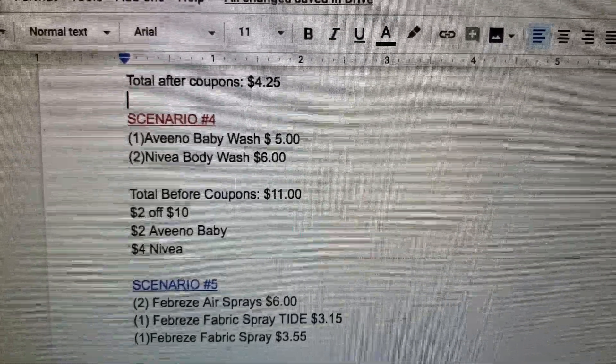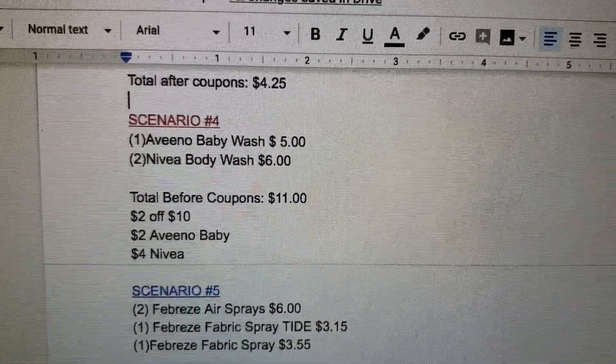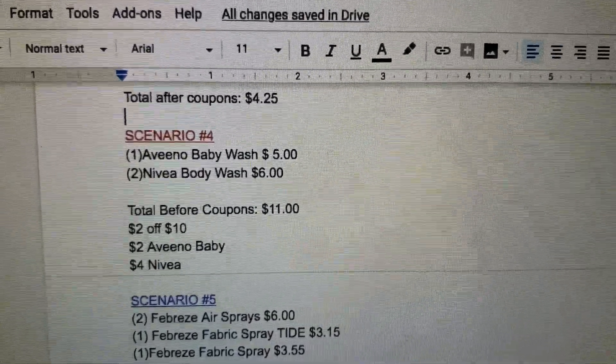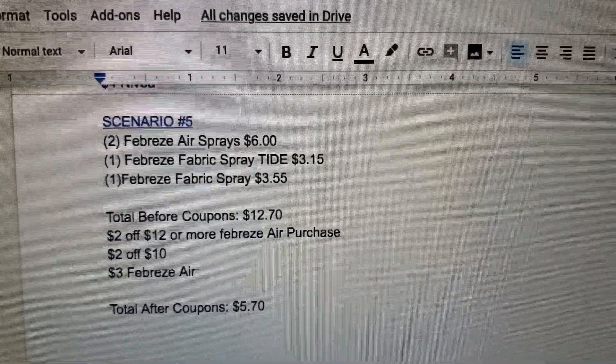Scenario number four: one of the Aveeno baby wash for $5 and two of the Nivea body wash for $6. Total before coupons is $11. You'll have the $2 off $10, $2 off the Aveeno baby, and $4 off the Nivea body wash.